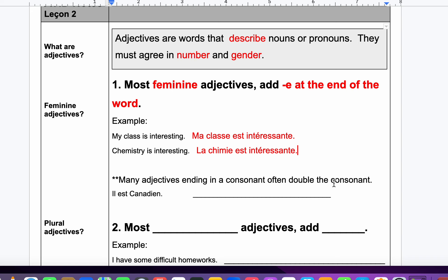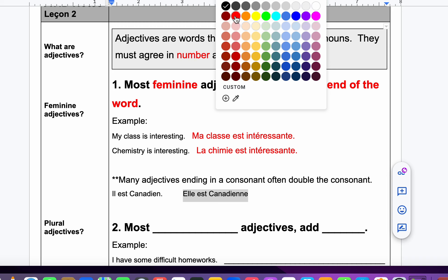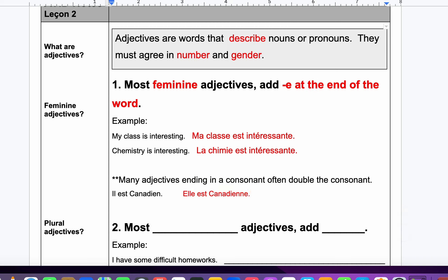Many adjectives ending in a consonant often double the consonant. I don't want you to worry too much about it, but just know that sometimes when things are feminine, we double a consonant. For example, il est canadien — for a he. But if there's a she who is Canadian, it would be elle est canadienne — with two N's. I'm not going to test you on that, but just be aware if you see it, that's why.